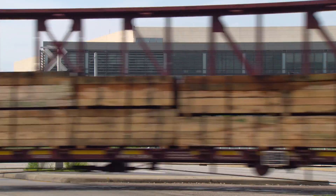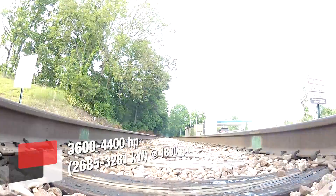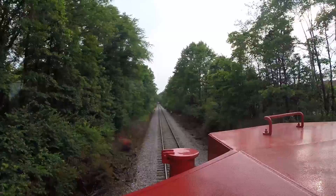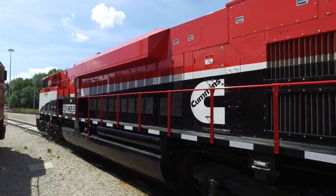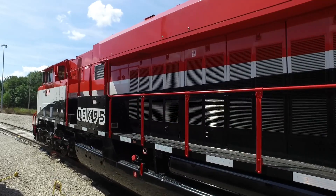It pulls better than anything else we have here in terms of an engine of a 4300-4400 size. It makes it very seamless for our operations just to roll it in with our existing fleet.